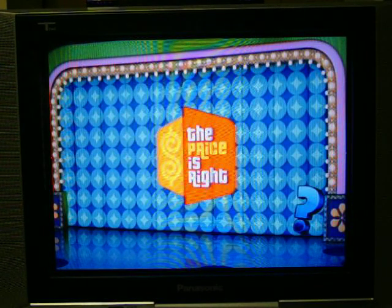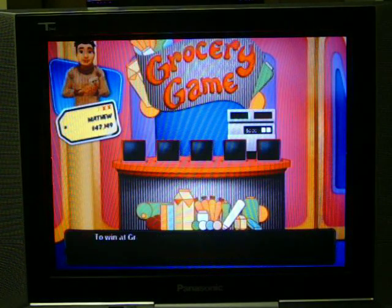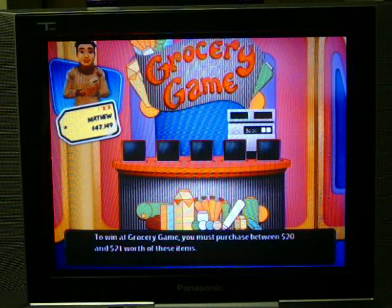At least I can say that I am over my minimum of $10,000. Grocery Game for $5,000 — you must purchase between $20 and $21 worth of these items.